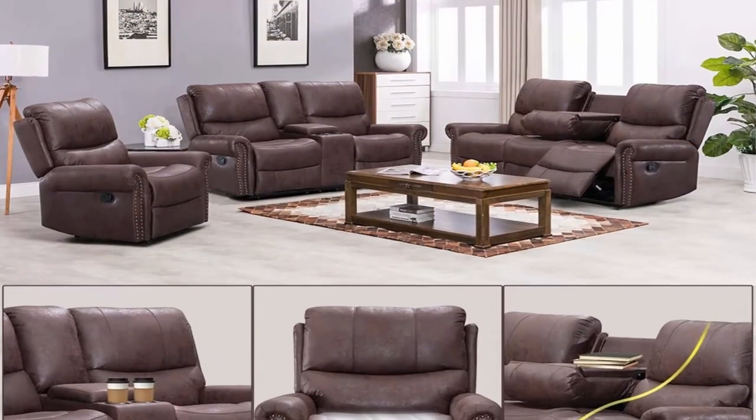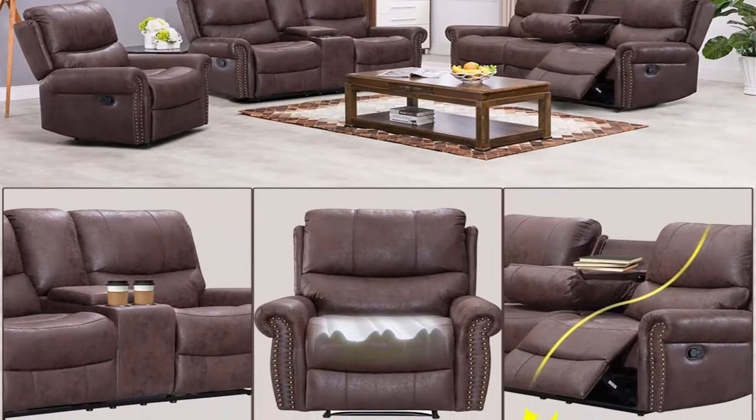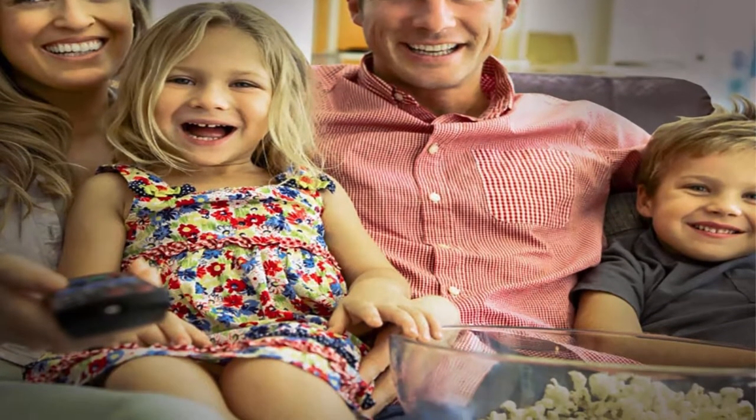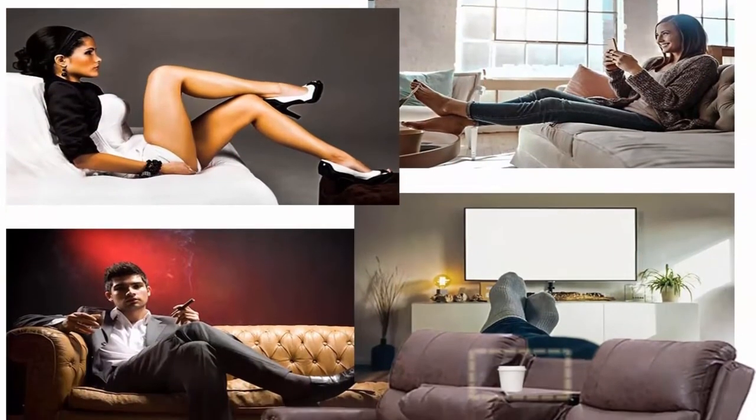The recliner sofa comes in pieces so it's easy to get through a 23-inch door. Great Assembly: how easy is assembly of the recliner sofa? No tools are needed and it only takes less than 3 minutes.